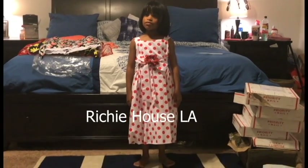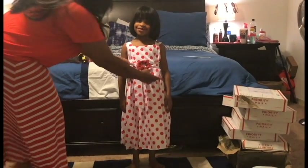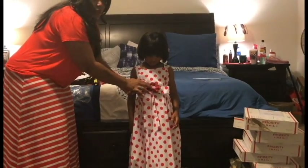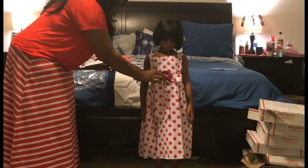As you can see in the front, I'm going to point out a few things. In the front, where the bow is, they have a flower that is on here and it is removable. I like that.